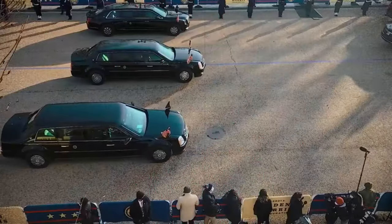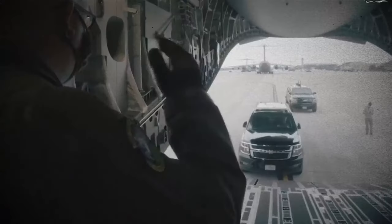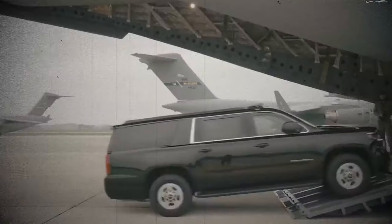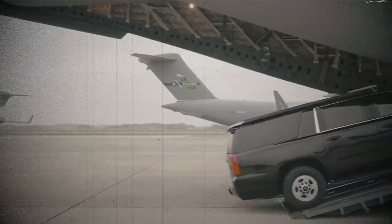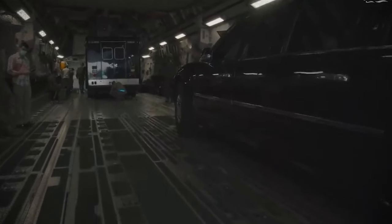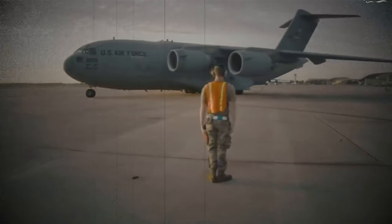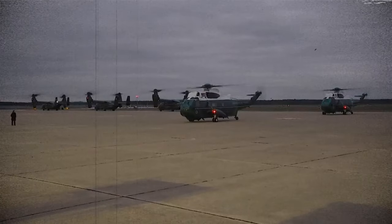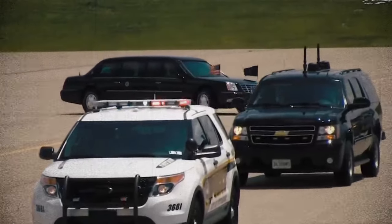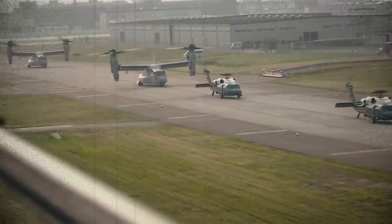Achieving an equivalent level of security worldwide is nearly unattainable, so the Secret Service opts for the next best solution: they transport the entire motorcade wherever the president goes. To achieve this, the Secret Service employs a Boeing C-17 Globemaster cargo plane, with a price tag of around $340 million, excluding additional defense systems. Since the president travels on Air Force One, the Globemaster serves as a no-frills cargo plane, carrying the most remarkable parade one can witness.